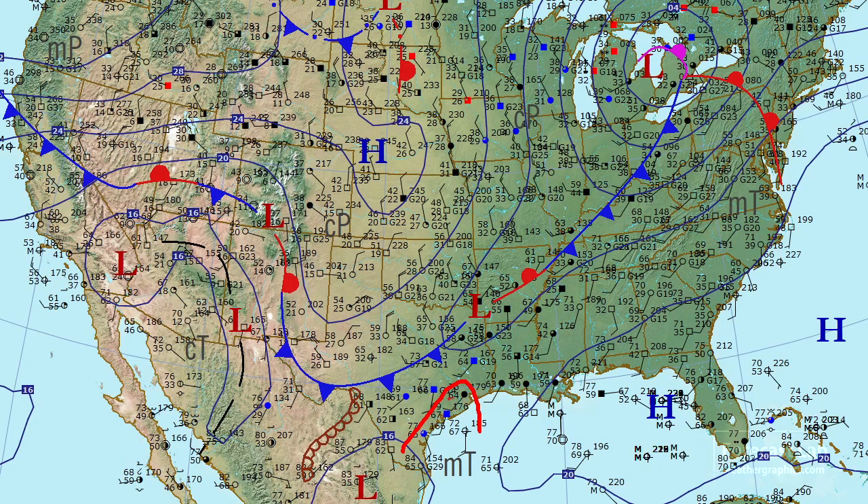We have mid-60s dew points coming up into southeast Texas. That's probably about the highest dew points that I'm seeing. And those 60s extend all the way back towards the Rio Grande region, where we have a triple point around the Sanderson-Dryden area. If we had a little bit more moisture, a little bit more upper instability especially, this would be a good setup for thunderstorms, but not today.